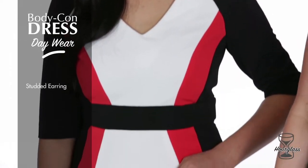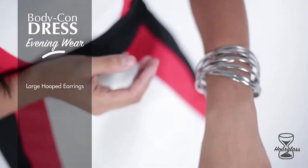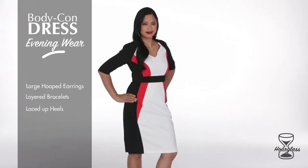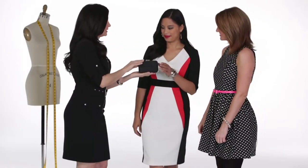For a daytime look we have Grace in a simple studded earring, a cocktail ring, and a lower heel. For a fun night out we have Grace in large tube earrings, layered bracelets, and a laced-up heel. You can also accessorize with an evening clutch.